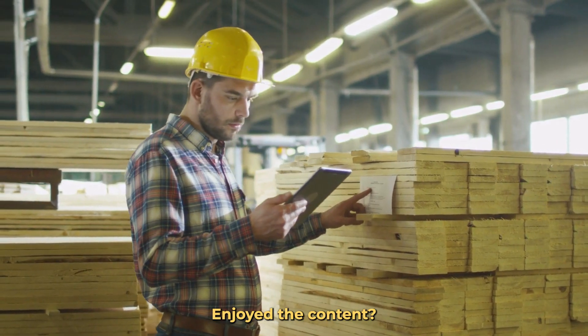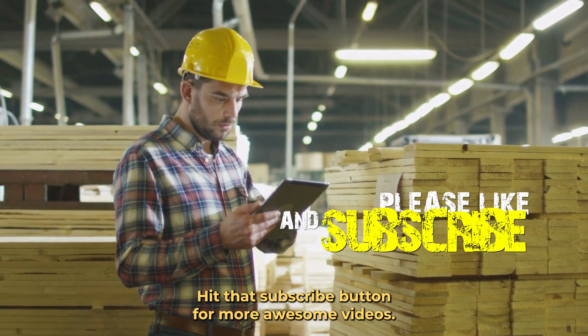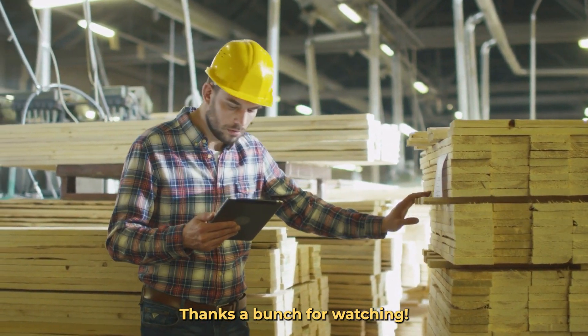Enjoyed the content? Don't forget to show some love. Give us a thumbs up and hit that subscribe button for more awesome videos. Your support means the world to us. Thanks a bunch for watching.